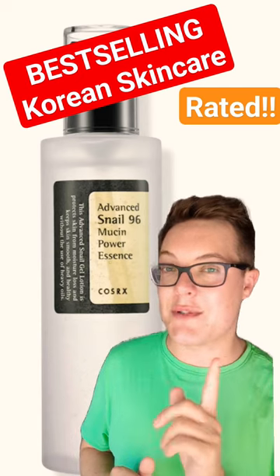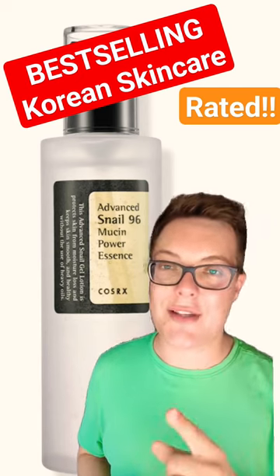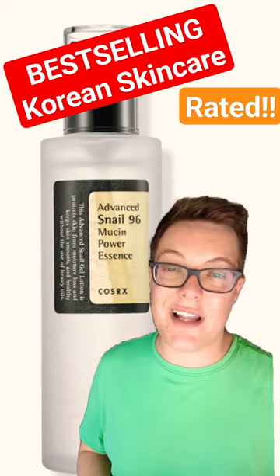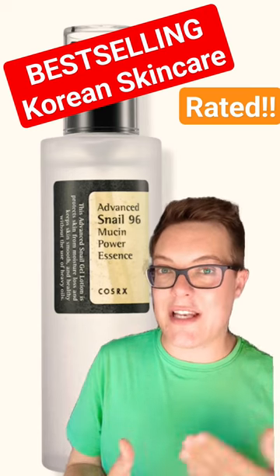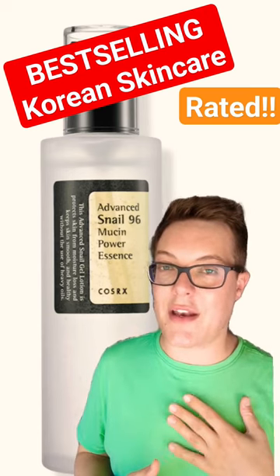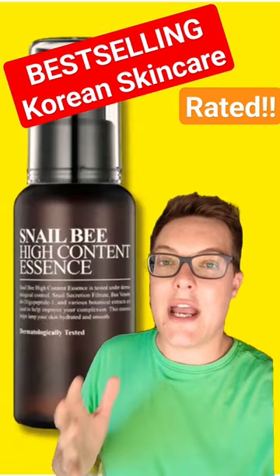In pole position in all of these lists was this product — the COSRX Advanced Snail 96 Mucin Power Essence. Ridiculously long title, but honestly this is a firm favourite for so many people because it delivers. It hydrates you to the gods and evens out the skin tone. I'm not the biggest fan of snail mucin, but if you are, I'm going to give this like a 7 out of 10.